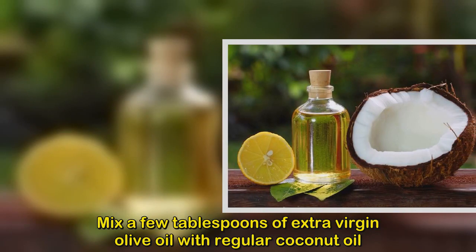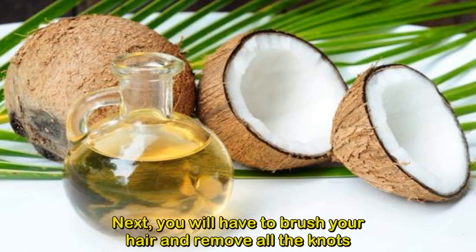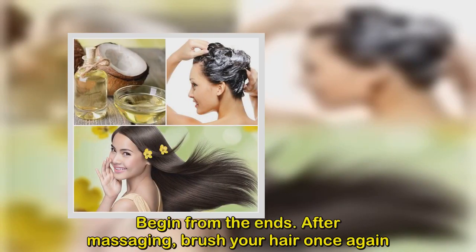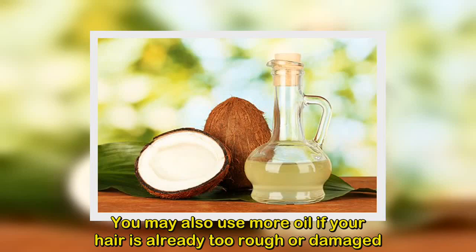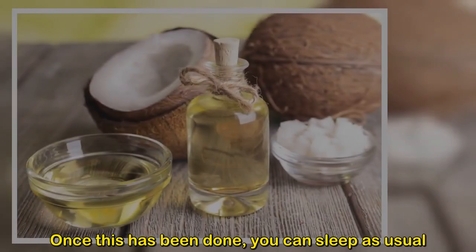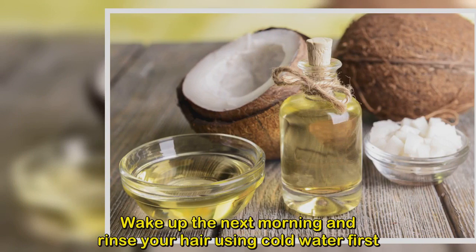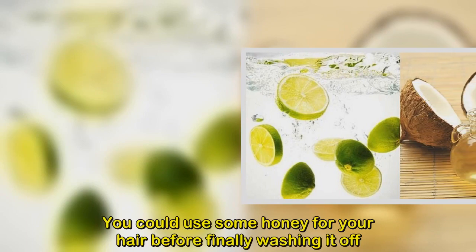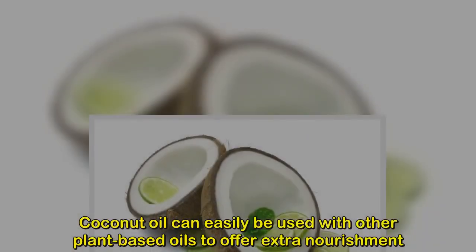For dry hair, use this combination for a deep conditioning treatment. Mix a few tablespoons of extra virgin olive oil with regular coconut oil — use more if your hair is long and thick. Brush your hair to remove knots, then massage with the coconut and olive oil mixture starting from the ends. Brush once more, sleep as usual, then rinse with cold water in the morning followed by shampoo and conditioner. You can also add some honey before washing off.